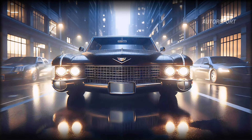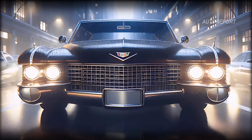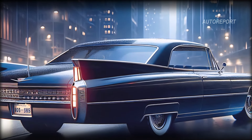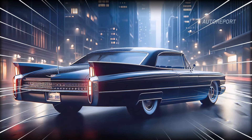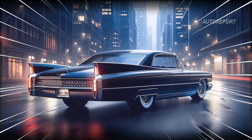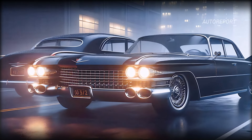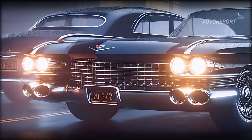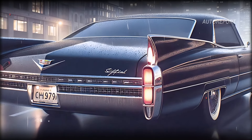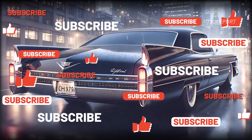Is the 2025 Cadillac 60 Special the crown jewel of modern luxury vehicles? Its blend of classic aesthetics, cutting-edge technology, and dynamic performance suggests it just might be. What do you think about this blend of past and future? Would you pick the 60 Special as your next luxury ride? Drop a comment below and don't forget to like, share, and subscribe for more in-depth car reviews.